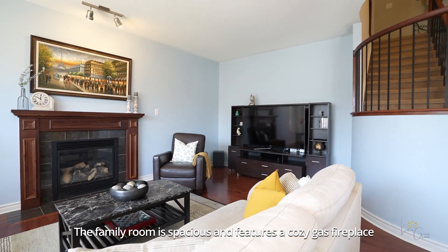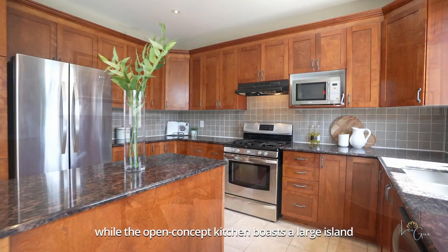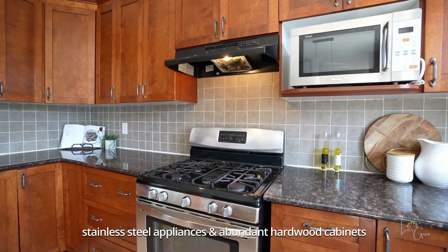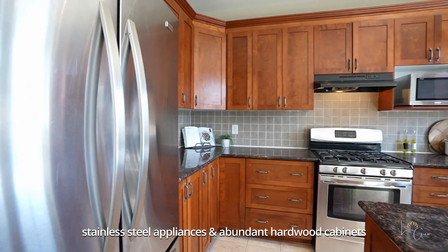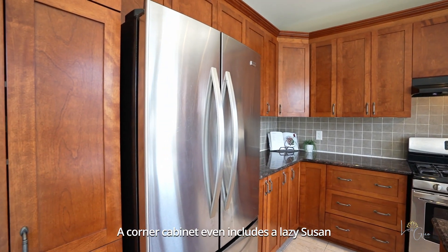The family room is spacious and features a cozy gas fireplace, while the open-concept kitchen boasts a large island, stainless steel appliances, and abundant hardwood cabinets. A corner cabinet even includes a Lazy Susan.